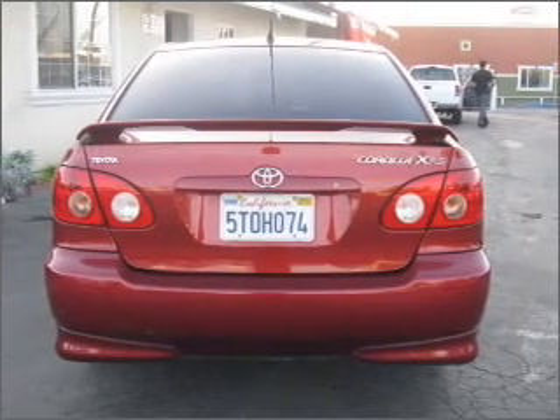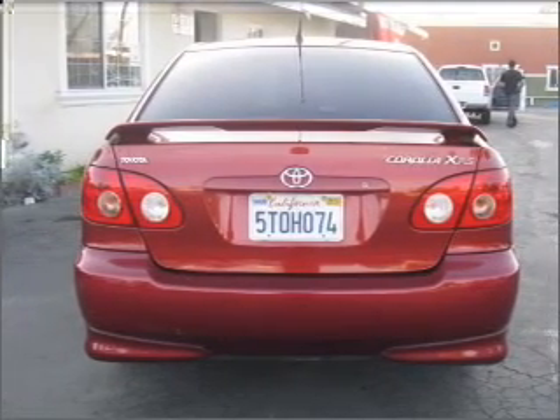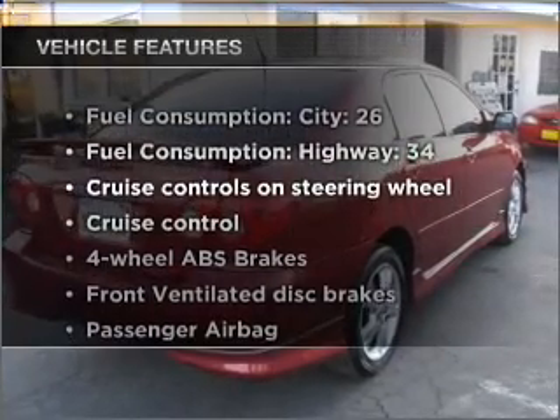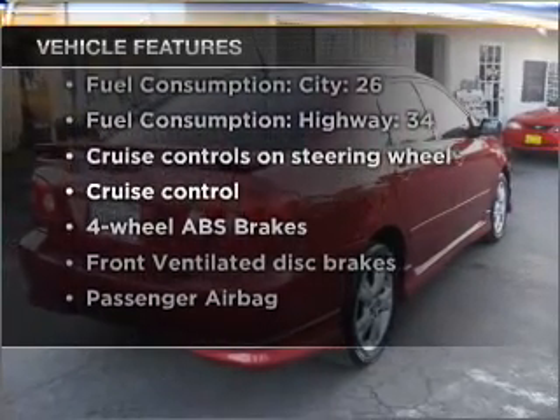Premium wheels give a more luxurious look. Brake safely with the anti-lock braking system. And with these notable features, you won't want to miss out on the opportunity to own this amazing vehicle.